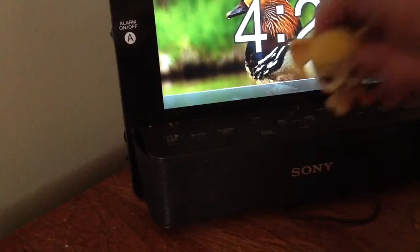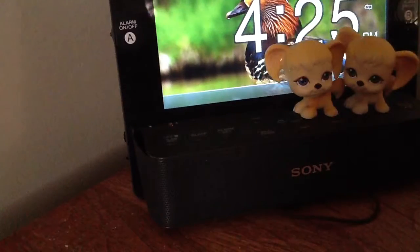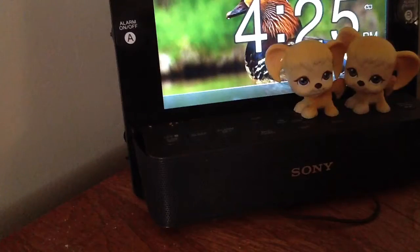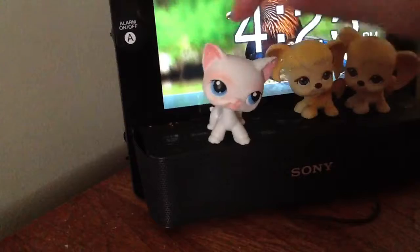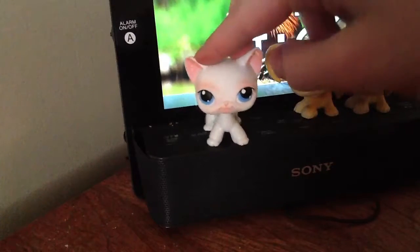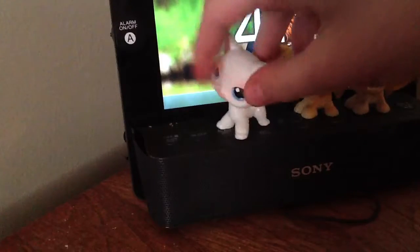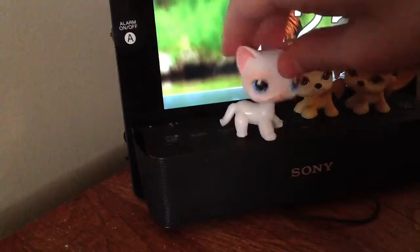Next one is the one in really bad condition. It's this white cat. You can see her ears — they look a lot worse in person than on video. Her ears are chipped and her tail is bitten off. She looks a lot worse in person than on video.